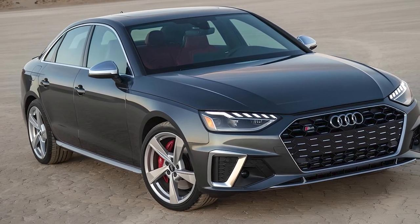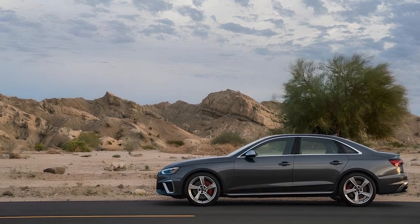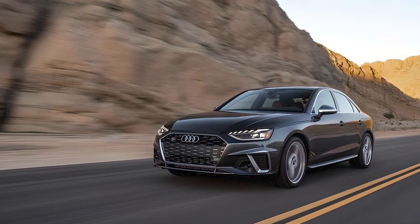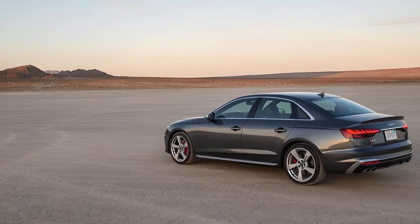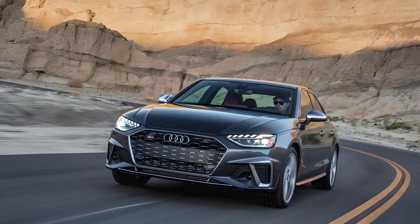The Audi S4 adds a host of standard equipment, including adaptive cruise control, lane-keeping assist, and a heated steering wheel. All S4s are also now fitted with a suite of parking sensors and remote engine start via the MyAudi phone app, while the navigation package gains traffic sign recognition and predictive adaptive cruise control.